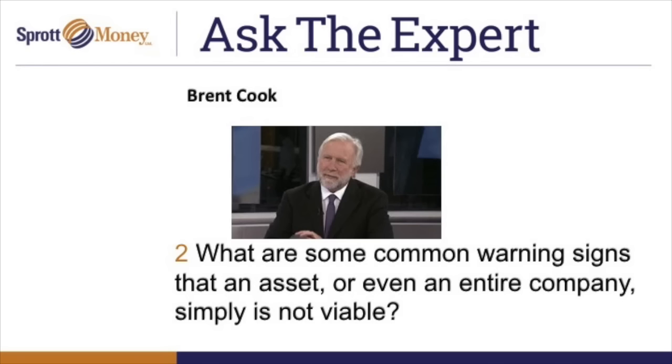Just contact us via the Contact Us button on the website. That's ExplorationInsights.com — ask for Joe's report on streaming versus debt financing.